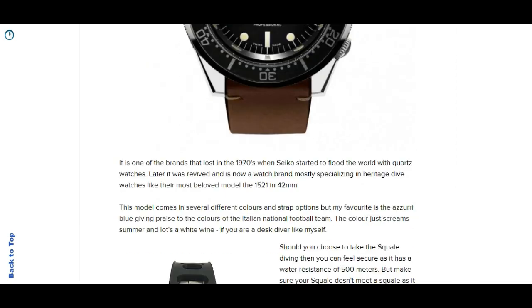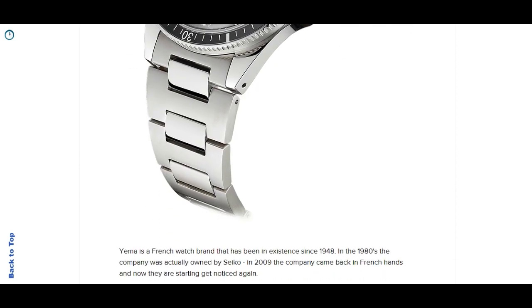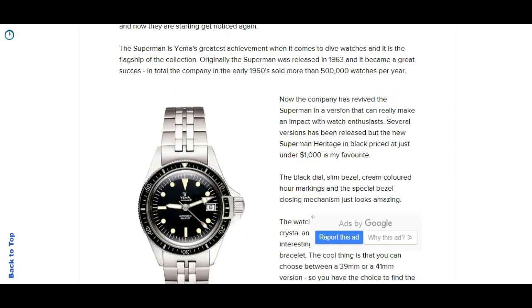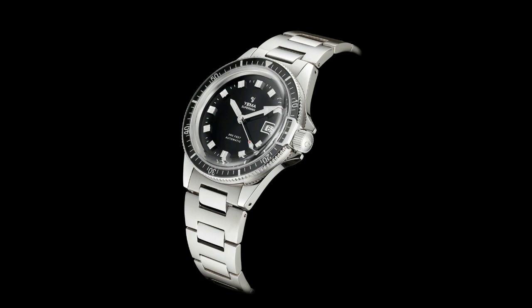The first watch is Yema. Yema is an old French watch brand, actually founded in 1948. In the 1980s they were actually owned by Seiko. Yema, like many other brands, were really hit hard by the quartz crisis in the Swiss, French, and German watch industry in the 60s and 70s when Seiko introduced quartz watches.